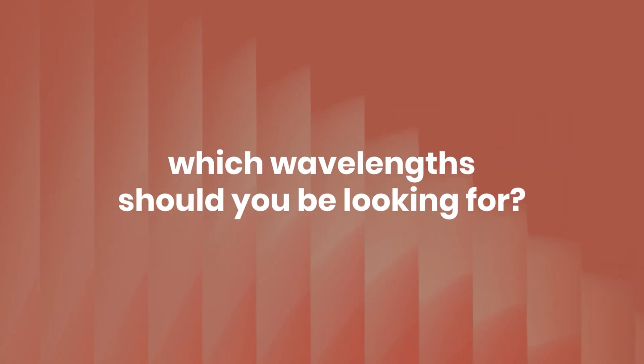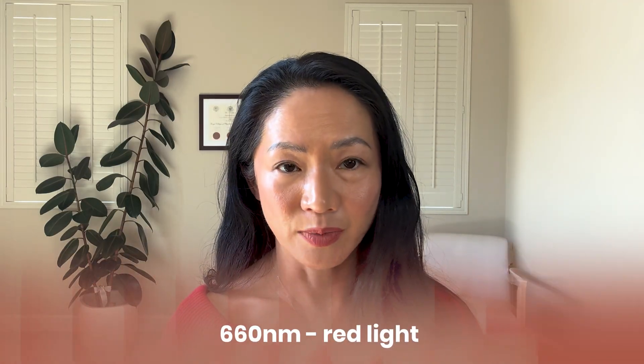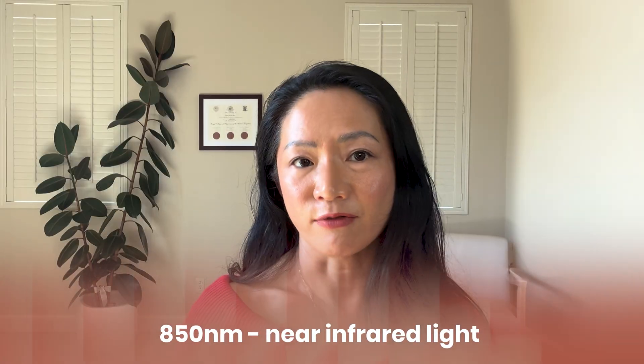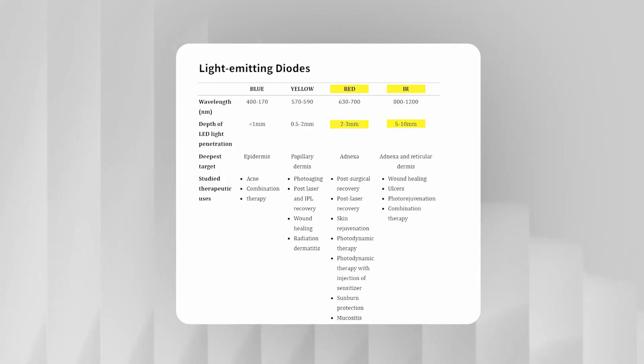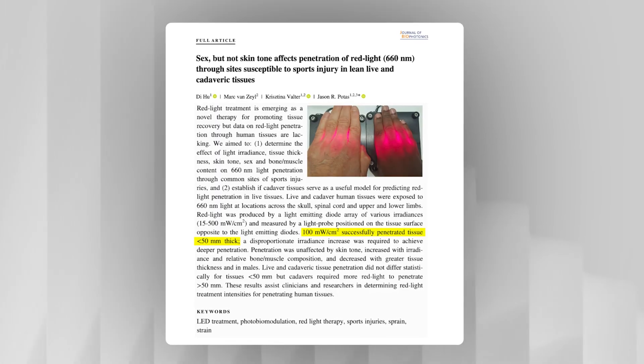Which wavelengths should you look for to get benefits? The two most studied and evidence-based wavelengths are 660 nanometers, which is red light, and 850 nanometers, which is near infrared light. Red light does not penetrate as deep — studies show it reaches about two to five millimeters, so it's great for surface issues like skin and hair. Near infrared penetrates deeper, reaching around five to ten millimeters, with one study suggesting it could reach as deep as five centimeters, making it great for joints and muscles.